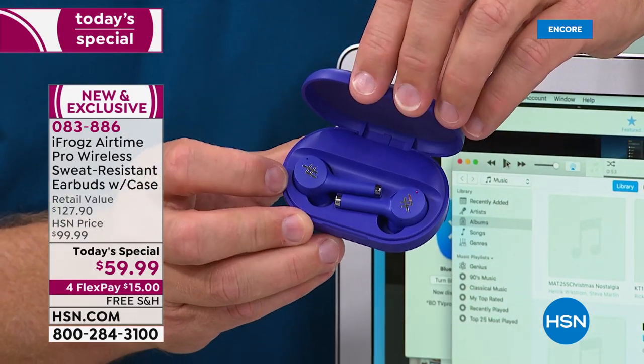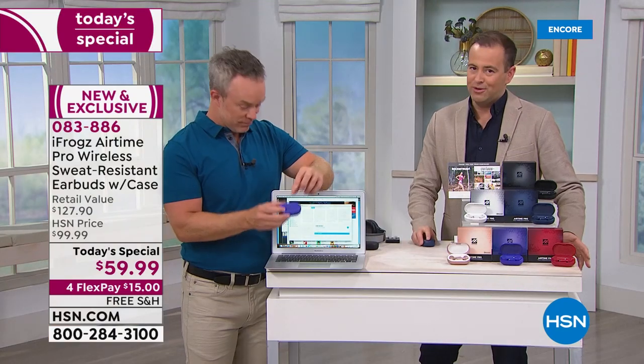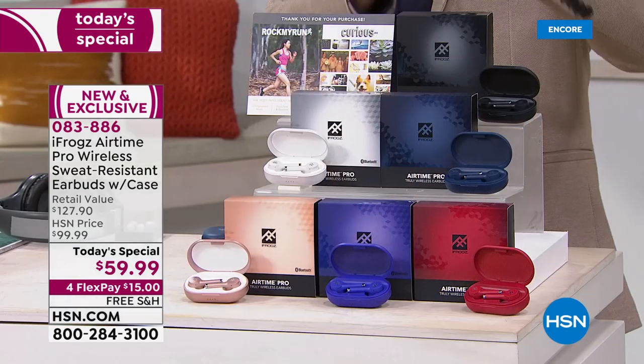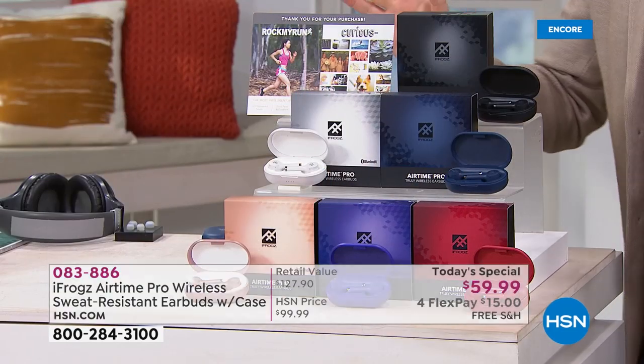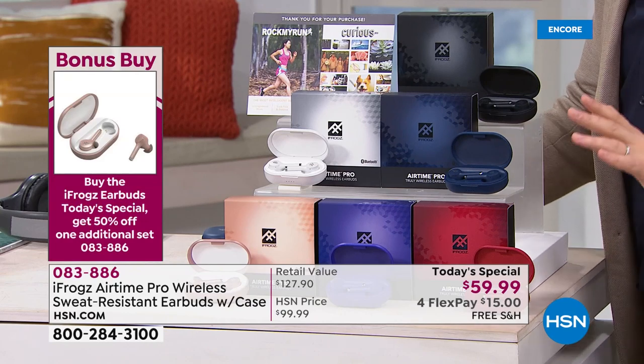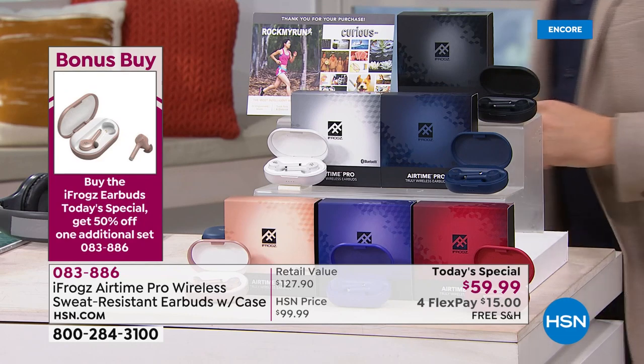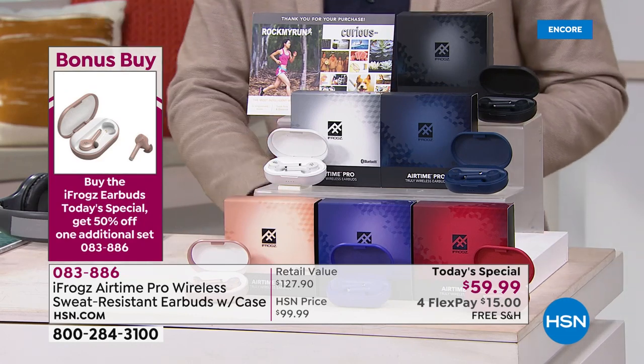Whatever you do, remember to buy two. If you call tomorrow, they won't give you 50% off the second pair. With this, I know you'll want to give a pair as a gift — to your son or your daughter. Remember to buy two, that 50% off will automatically be done for you. You'll get a second pair for $29 and change. We're about to hit 1,500 sold. Things are a little crazy on the phone lines as we thought they would be.